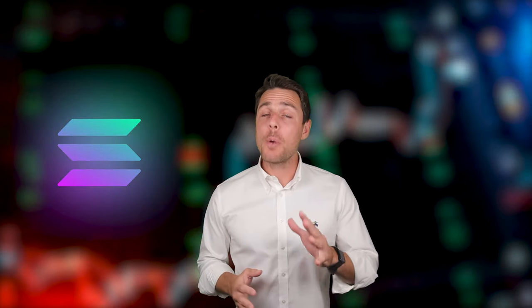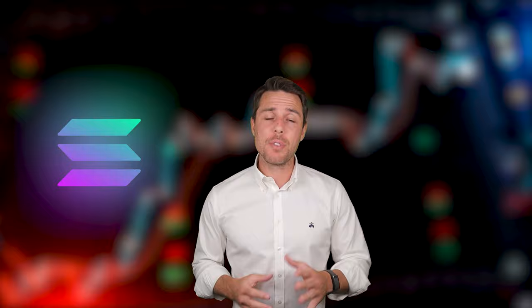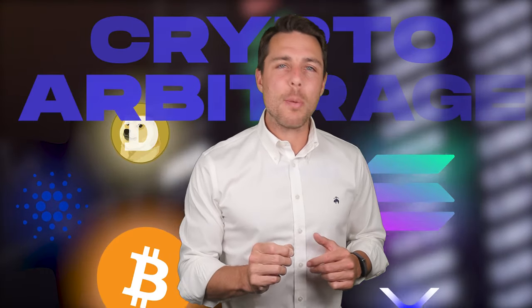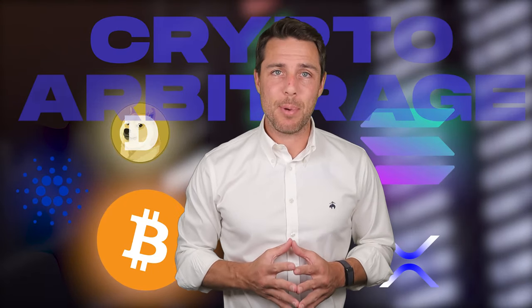Hi everyone. Today's video delves into the exciting world of Solana, a cryptocurrency experiencing a recent surge in value, capitalizing on volatility. As you know, cryptocurrency prices fluctuate constantly. This dynamic market can present great opportunities for a strategy called arbitrage. In this video, we'll explore crypto arbitrage using Solana as an example.